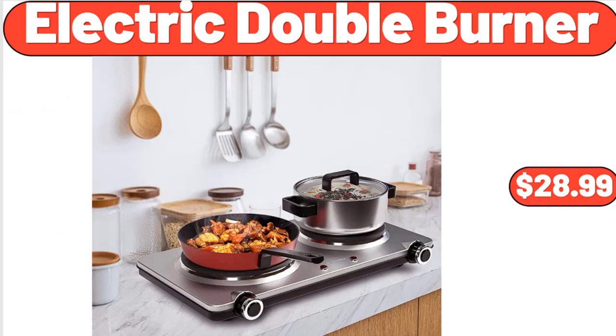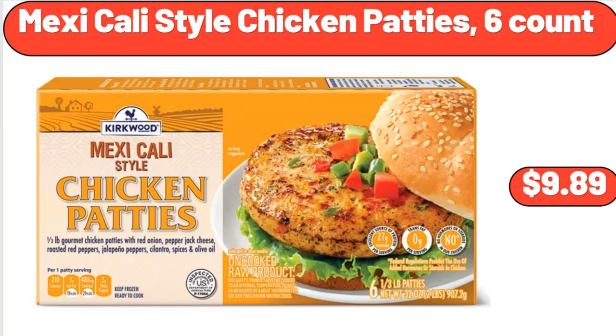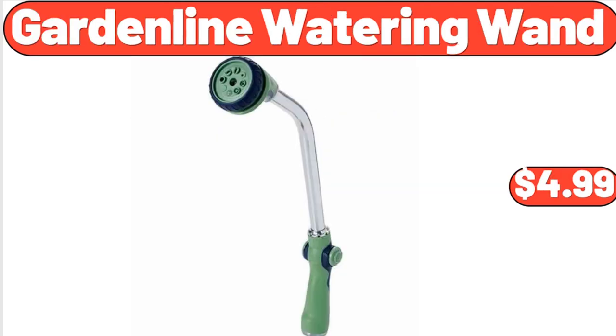Electric Double Burner, $28.99. 3-In-1 Convertible Chair Single Bed, $259.99. 3-Piece Porcelain Serving Bowl Set, $17.98. Mexicali Style Chicken Patties, $6.99. Expandable Flatware and Cutlery Tray, $12.98. Sarah City Tote, $6.99. Garden Line Watering Wand, $4.99.